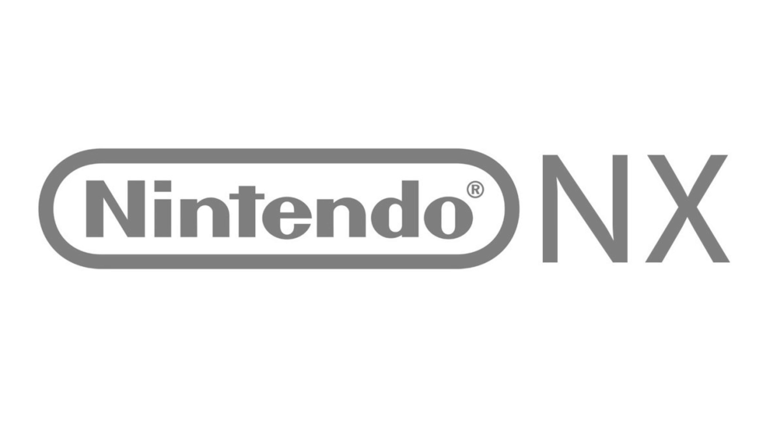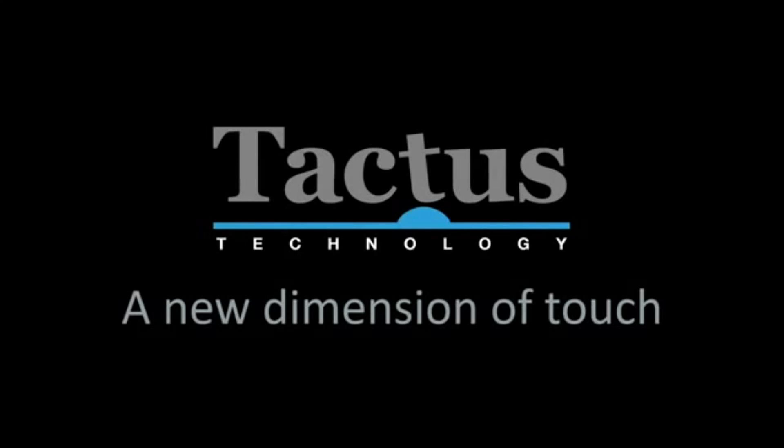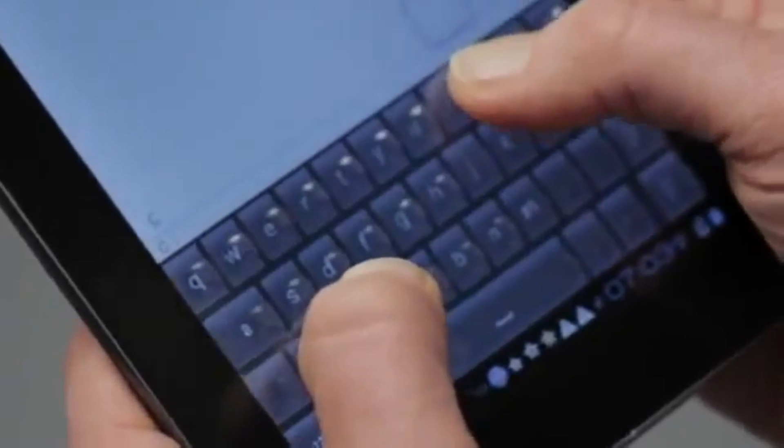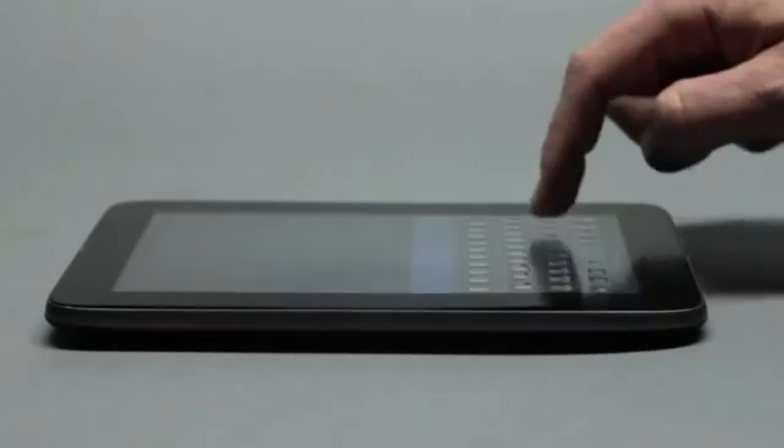Their name is Tactus Technology, and they're specializing in developing microfluidic devices — basically where the touchscreen of a tablet or phone can use liquid to create buttons on the screen.